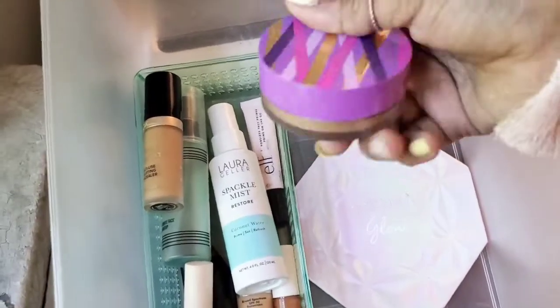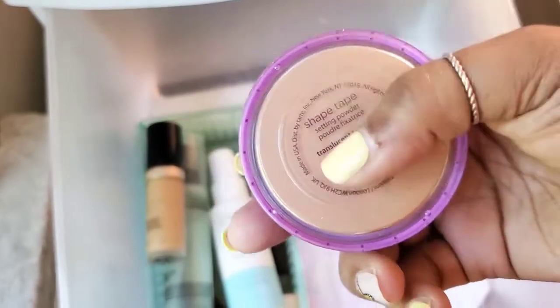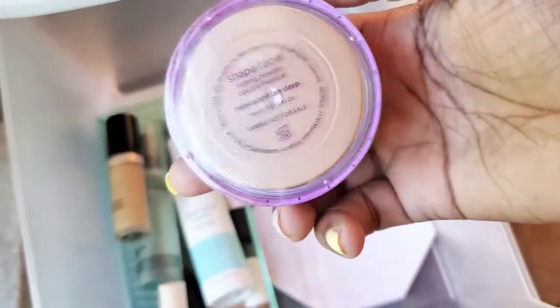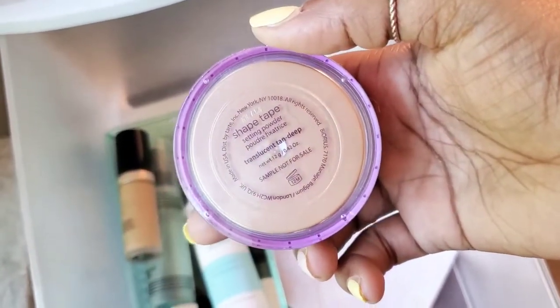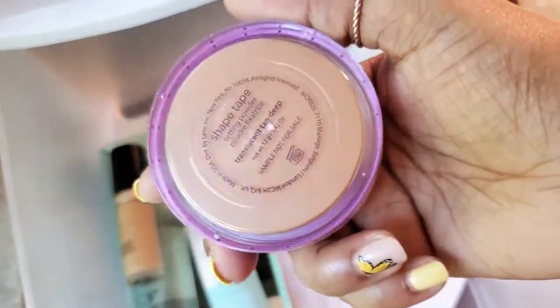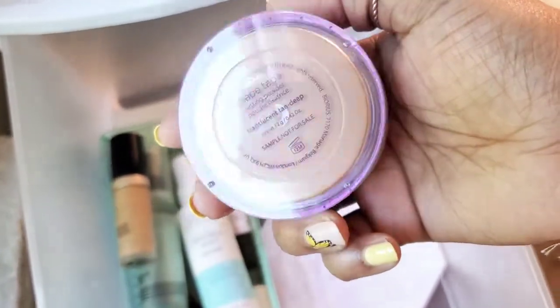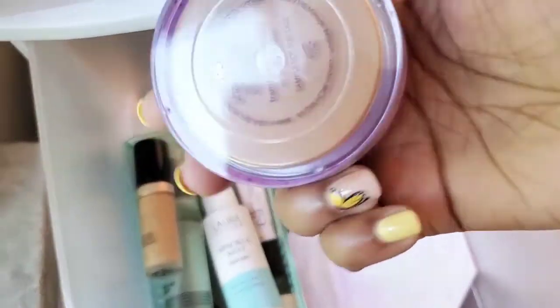And of course I'm definitely going to hold on to the Tarte Shape Tape. I love the finish of it, especially when I wear this during the winter and I want my skin to look a little more matte. It does the job and it doesn't dry out my skin at all — my skin still looks healthy and really good. So I'm definitely going to hold on to this Tarte Shape Tape pressed powder / finishing powder.